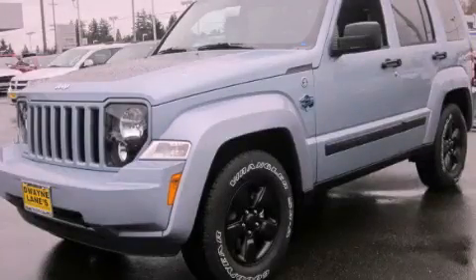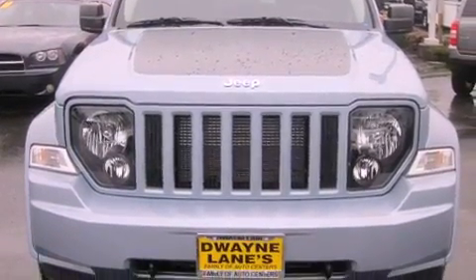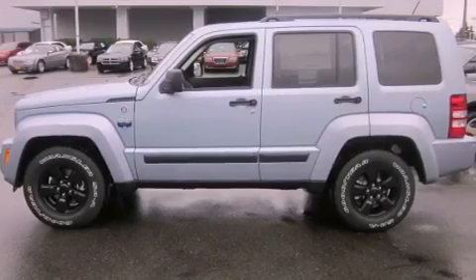This is a brand new 2012 Jeep Liberty, a vehicle with safety, comfort, and space. It has a 3.7 liter 6-cylinder engine, a 4-speed automatic transmission, and 4-wheel drive.